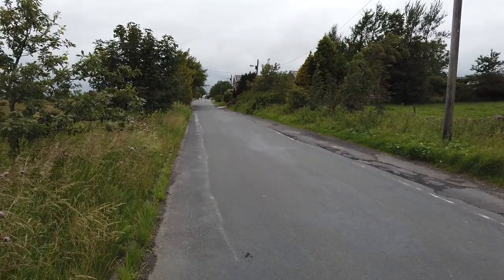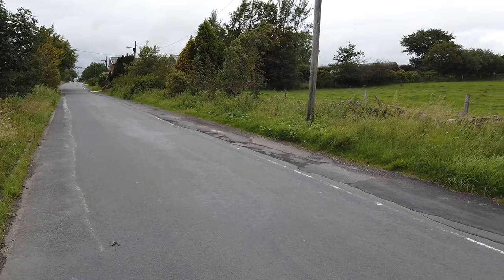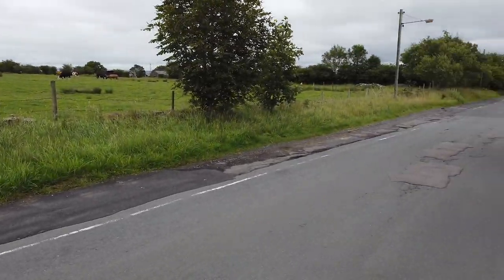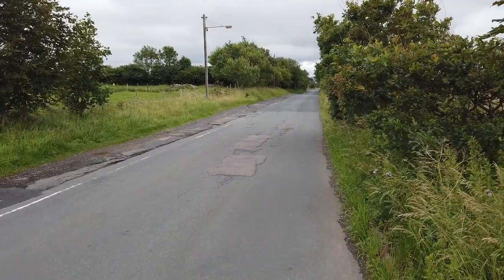I think you can tell this is a Roman road — look how straight it is. And we get down this end as well. It's pretty straight.